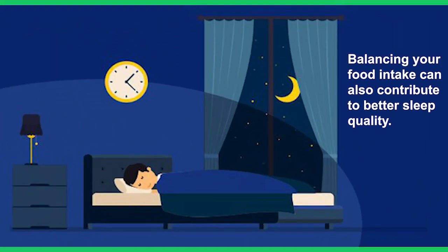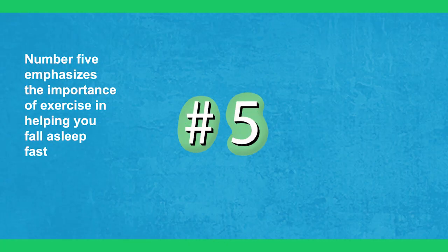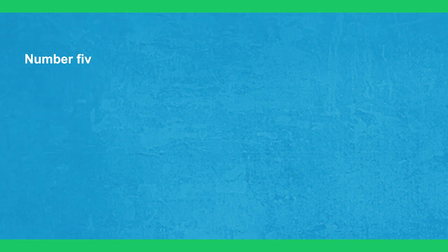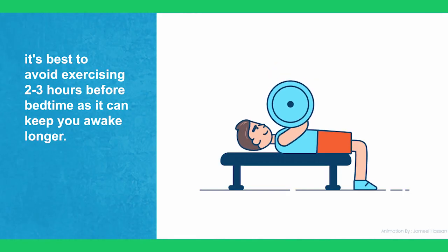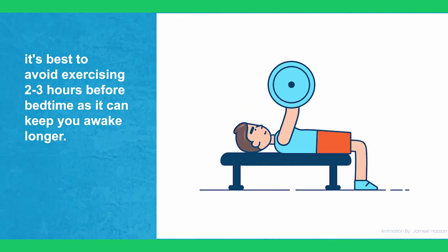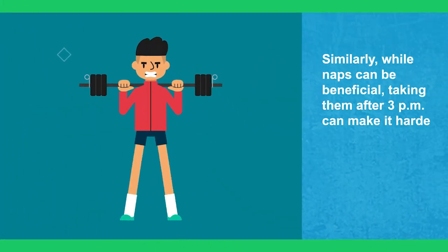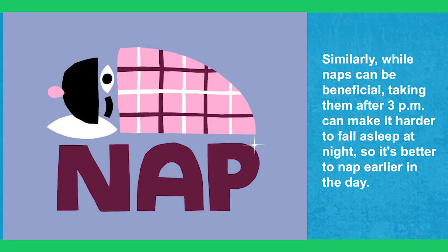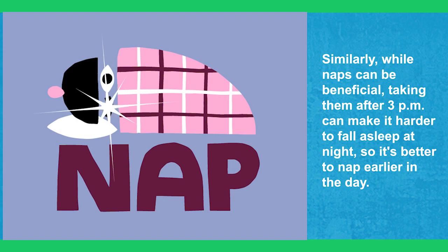Balancing your food intake can also contribute to better sleep quality. Number five emphasizes the importance of exercise in helping you fall asleep faster. However, it's best to avoid exercising two to three hours before bedtime as it can keep you awake longer. Similarly, while naps can be beneficial, taking them after 3pm can make it harder to fall asleep at night, so it's better to nap earlier in the day.